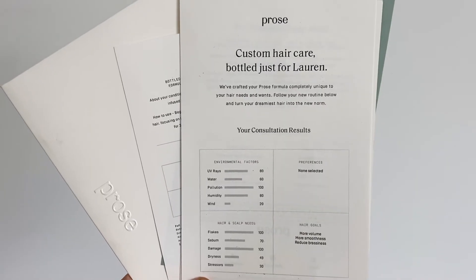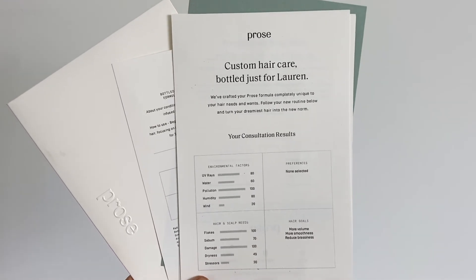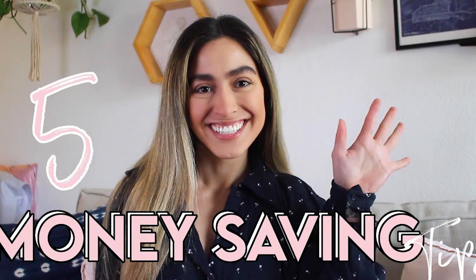Wind is 20 out of 100 — they clearly have not been here during the Santa Ana winds, because that gets wild. And then my hair and scalp needs: flakes are 100 out of 100, sebum — the oiliness — is 70 out of 100, and damage is 100 out of 100 because I do balayage from here down. I'm going back to darker roots this time. I also have hair goals of more volume, more smoothness, and reducing brassiness, because I do a little balayage.